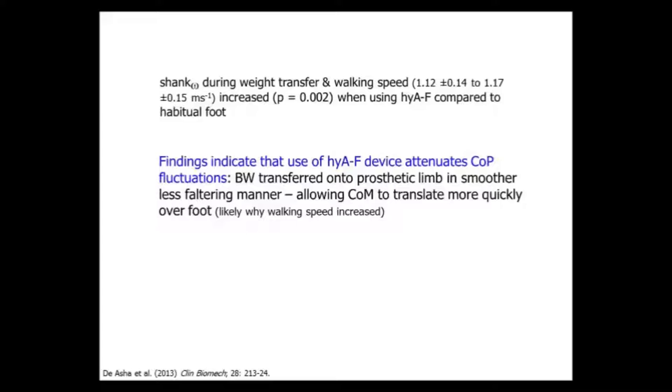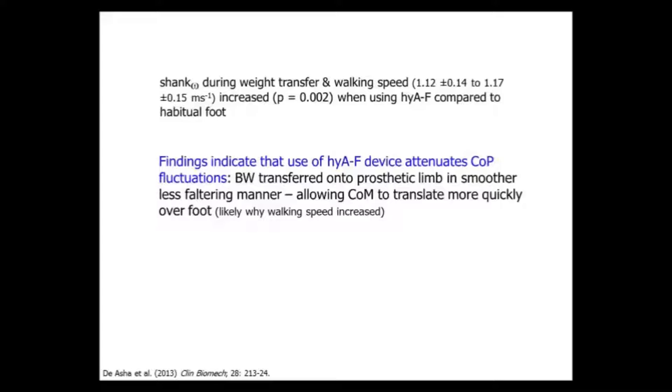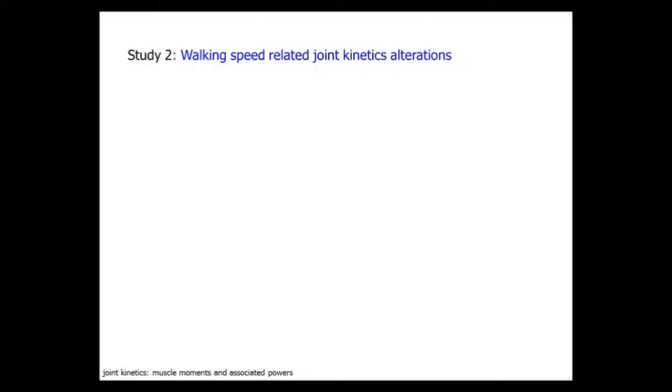The first study indicates that use of the hydraulic foot attenuates fluctuations and facilitates transfer of body weight onto the prosthetic limb in a smoother, less faltering manner - and that's probably why walking speed increased. With the rigid device it almost puts the brakes on and they have to put more energy back in. The second study then looked exactly at joint kinetics, since we know from the literature that unilateral amputees use different joint kinetic adaptations - increased sound limb ankle work in late stance, and increased residual limb hip work in early stance.